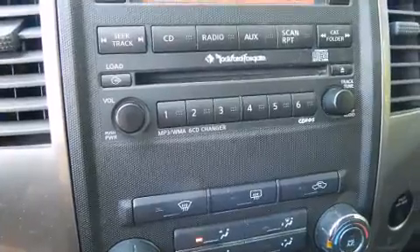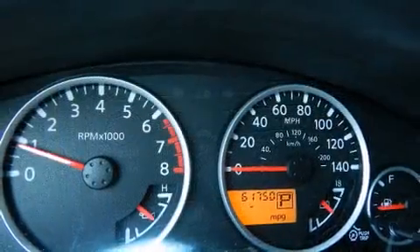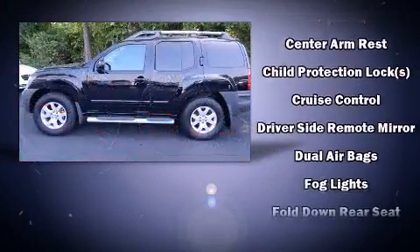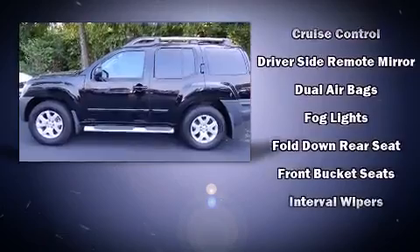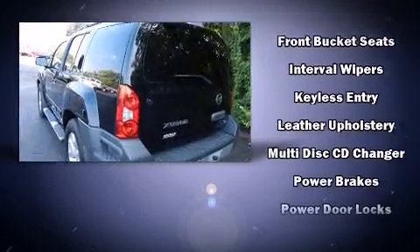Nissan also prioritized safety and security by including dual front impact airbags with occupant sensing airbag, front side impact airbags, traction control, anti-whiplash front head restraints, a panic alarm, and 4-wheel disc brakes with ABS.